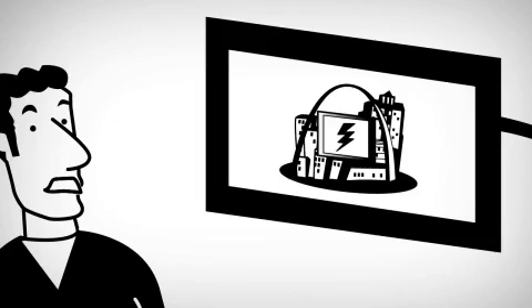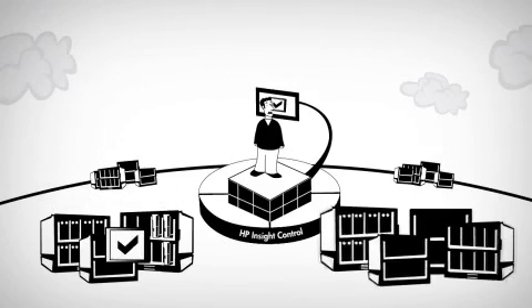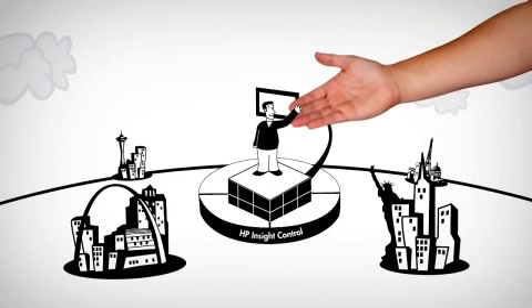Did you know you can cap power usage and triple the number of servers that fit on your existing power envelope? HP ProLiant servers with Insight Control allow you to deploy servers quickly, manage health proactively, optimize power confidently, and control from anywhere.